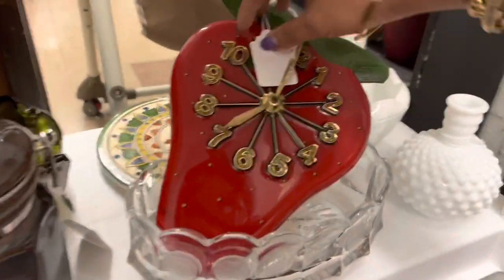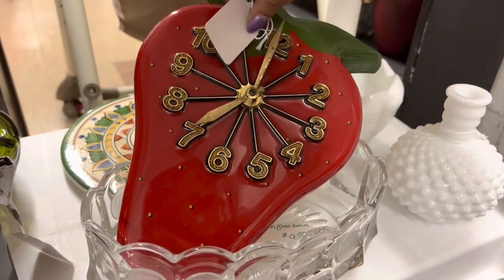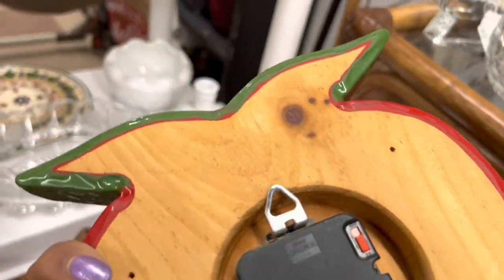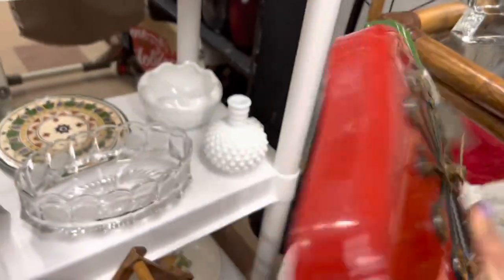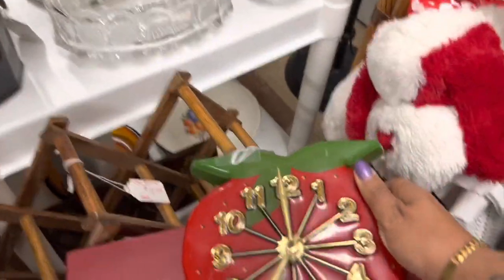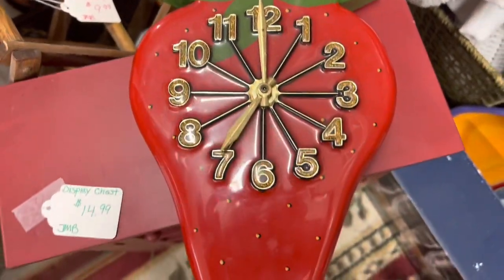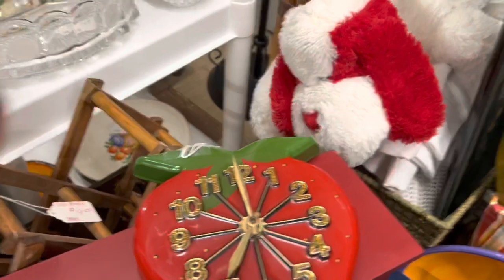How fun is this strawberry clock? I've seen like Elvis and dogs and Jesus, but never a strawberry. $5? I think I'm going to go ahead and gamble with it — take it home, pop a battery in it, and just hope it works. Oh, it's even got glittery numbers.